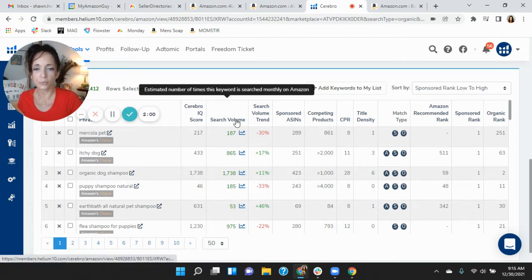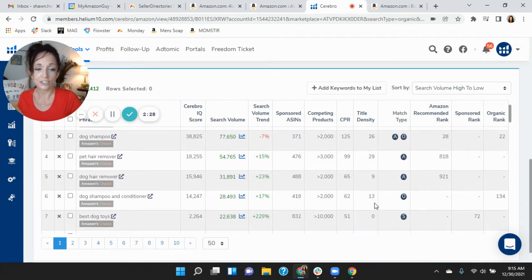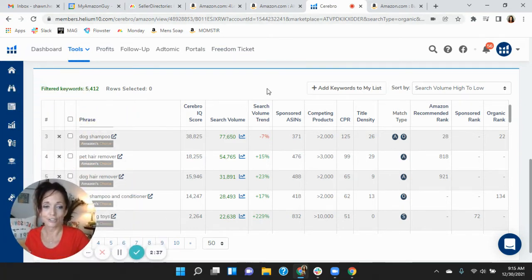Let's mix it up and see where the search traffic really is coming from. This one really surprised me — you've got such a great product, but you have no sponsored presence in dog shampoo. Pet hair remover, you're not in there at all. Dog hair remover, not at all. And these are very high volume keywords. Dog shampoo and conditioner — I was really surprised. There's not a lot of competing products and you've got room to earn more traffic, which is going to result in conversion. So there's definitely some work we can do on the backend there.